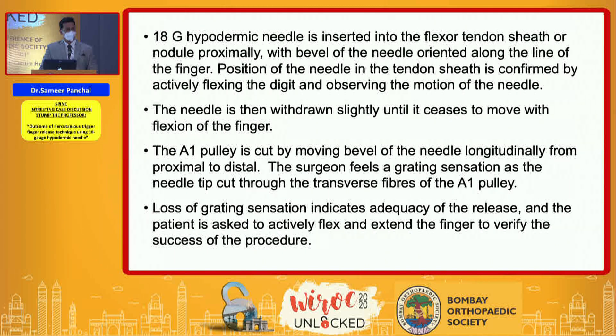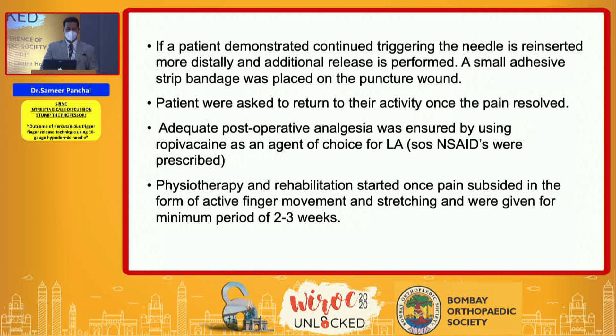After the release, the patient is asked to actively flex and extend the finger. If continued triggering is demonstrated, the needle is inserted more distally and the release is repeated. A small adhesive strip bandage is placed on the puncture wound. Patients were asked to return to activity as soon as pain resolved, with ropivacaine used for local analgesia and SOS NSAIDs prescribed. Physiotherapy in the form of active finger movement and stretching was given for two to three weeks.